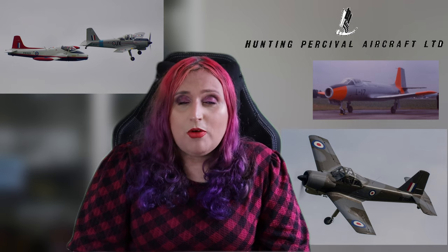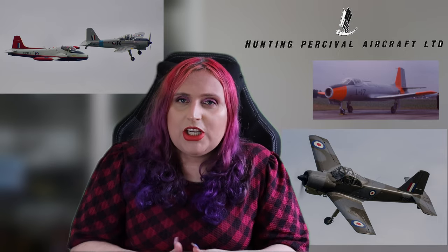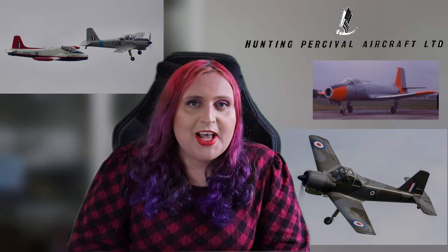By November of the same year, the Jet Provost had racked up 123 flight hours — pretty impressive. Following this, the aircraft was submitted to AAEE Boscombe Down, which would be where it would be tested and evaluated. Some changes were made, however the overall handling of the aircraft was good — pretty satisfactory. The first production aircraft would fly on the 19th of February 1955, and this would be the T1 variant, the first production variant of the aircraft.